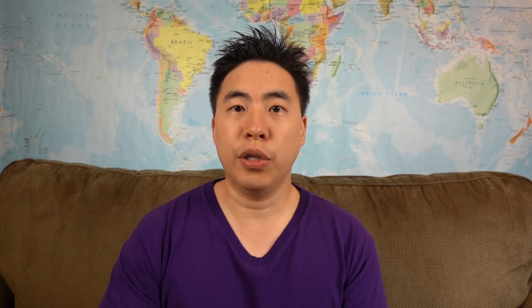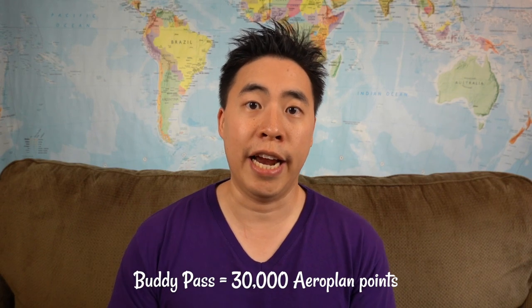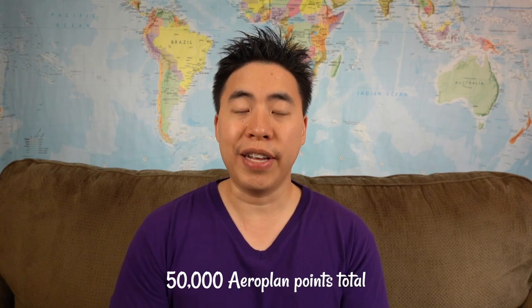You'll also get a buddy pass, which I think you receive after spending that $1,000. As mentioned earlier, you can convert that buddy pass to 30,000 Aeroplan points after calling the Aeroplan call center. So in total you could earn 50,000 Aeroplan points with this credit card.